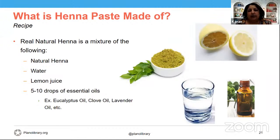Now, what is henna paste made of? Real natural henna paste is a mixture of the following: natural henna powder — look for a bright green, finely ground powder; the brighter the powder, the deeper the stain. Natural henna smells just like a herb, leafy. If it smells unpleasant or of chemicals, it is not natural henna. You also need plain water, some lemon juice for the acidic content, and about five to ten drops of essential oils. Traditionally eucalyptus oil has been the most popular, but clove oil or lavender oil also work well.